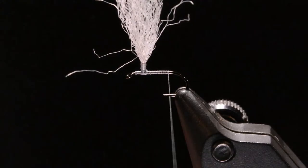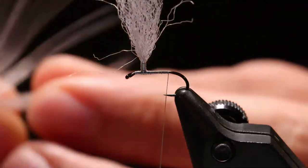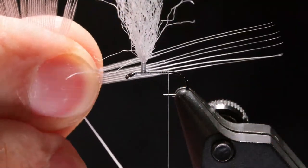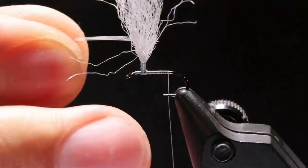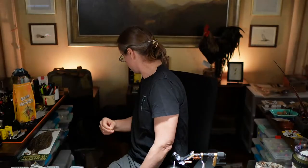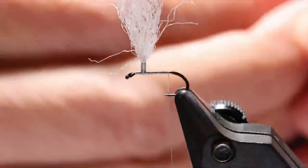We're going to use a few different tailing materials tonight. I did a nice little dark pardo CDL on one, and then I had some dun CDL, so that's what we'll use on this one. I'll pull off about seven fibers — see how the butt curlies are lined up.